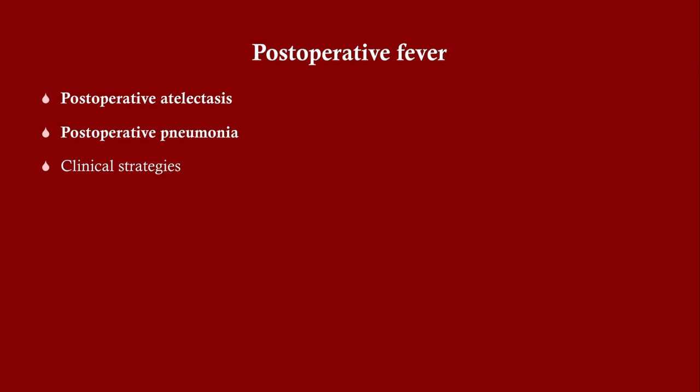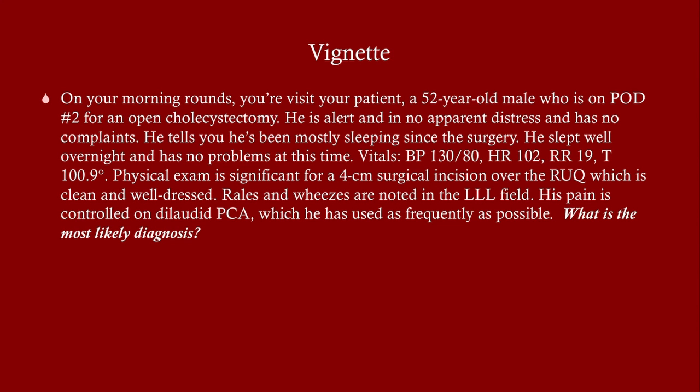We're going to talk about atelectasis and pneumonia. On morning rounds you visit your patient, a 52-year-old man who is on post-op day two for an open chole. He is alert, in no apparent distress, and has no complaints. He's been mostly sleeping since the surgery. Blood pressure 130 over 80, heart rate 102, respirations 19, temperature 100.9. Physical exam shows a four centimeter surgical incision over the right upper quadrant which is clean and well dressed. Rales and wheezes are heard in the left lower lung field. His pain is controlled on dilaudid PCA, which he uses as frequently as possible. What is the most likely diagnosis?